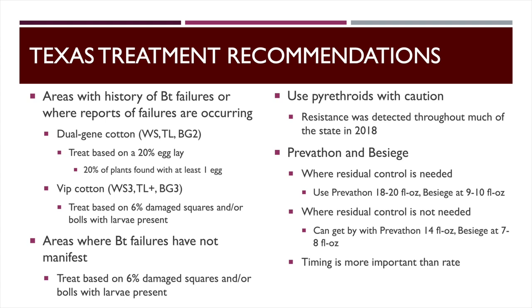As a rule of thumb with Prevathon, every ounce gives you roughly that many days of residual control. A 20-ounce rate gives you about three weeks of residual activity; 14 ounces gives about two weeks. You don't want to go less than 14 ounces. If I don't need residual control — if I think it's one-and-done or I'm toward the end of the season — lower rates will work just fine. But timing is everything: you've got to get those eggs or worms small. Once they really suck into the fruit, you'll want to raise the rate a bit to get more activity into the canopy.